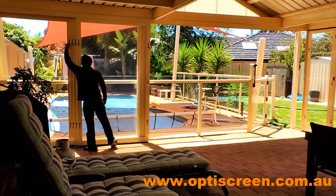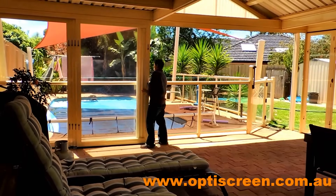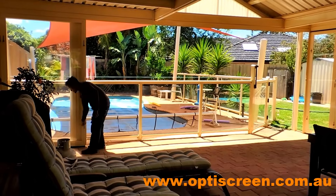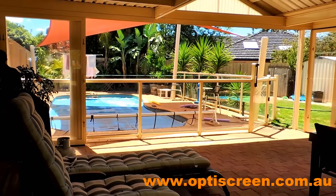They can be designed in many combinations: sliding, bifold, hinged, french doors, and also awning windows.